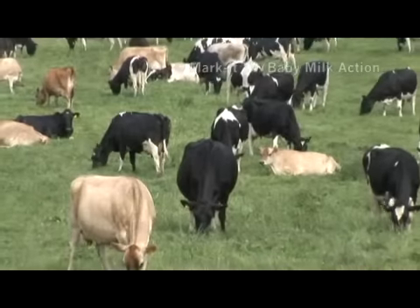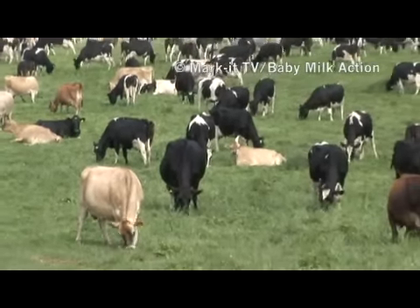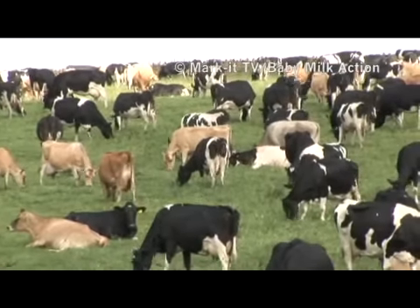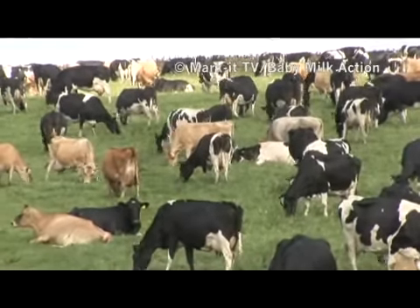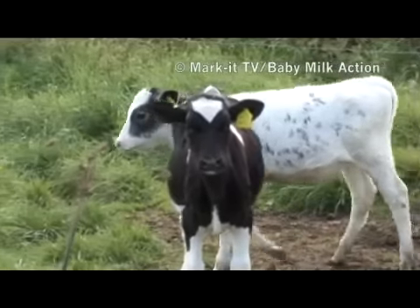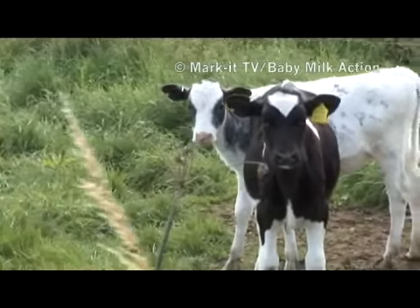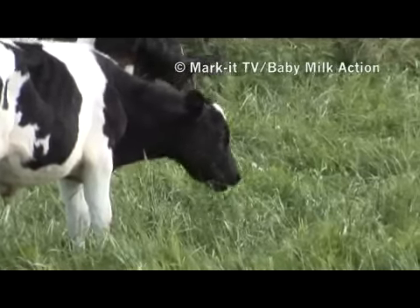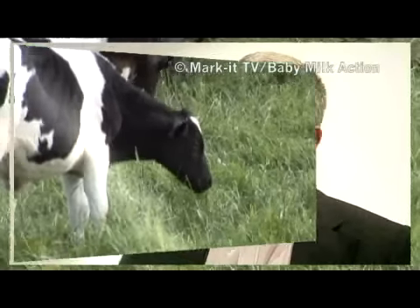Cows are also mammals, but cow's milk cannot be fed to new-born humans. Cow's milk has a completely different composition, because after all it's designed for a baby cow. Baby cows are born with an ability to feed very quickly and feed themselves on grass very quickly, so a baby cow really doesn't require quite the same sorts of things as a baby human, and vice versa.